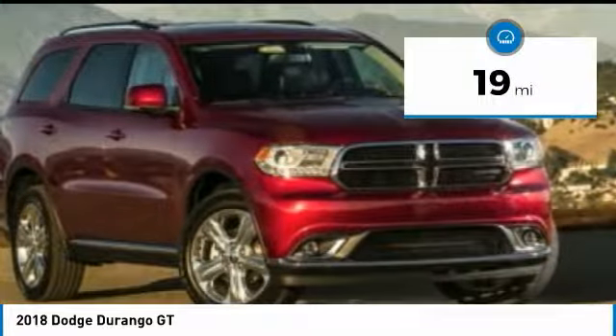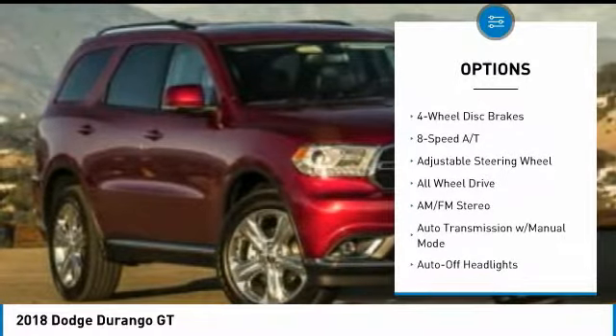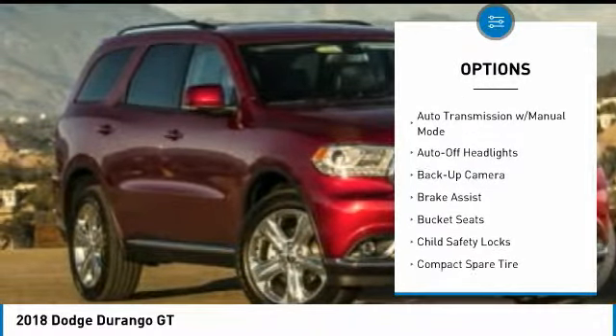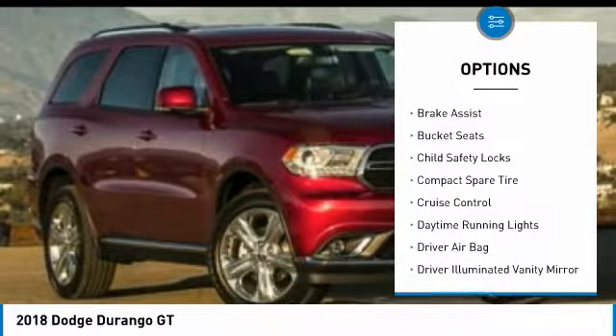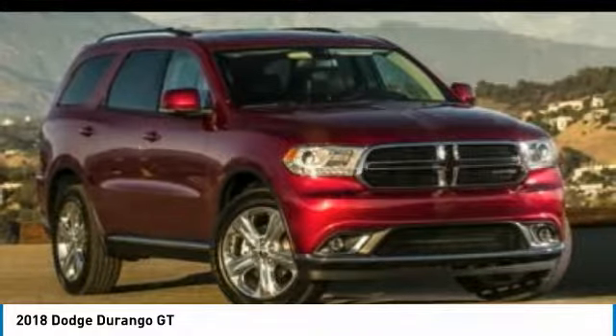This vehicle has less than 100 miles. Here are some of this vehicle's great options: all-wheel drive, navigation system, keyless entry, backup camera, power passenger seat, power lift gate, leather wrapped steering wheel, driver lumbar, power steering, driver airbag.